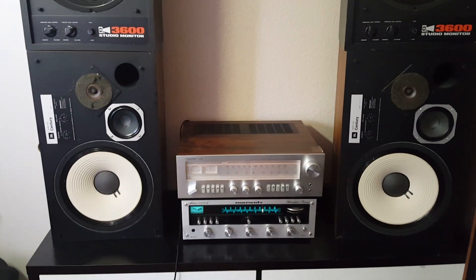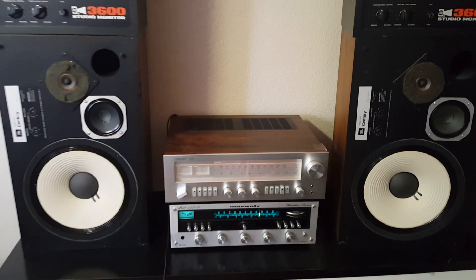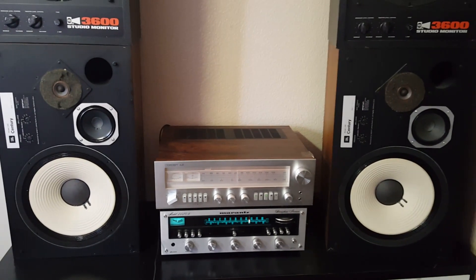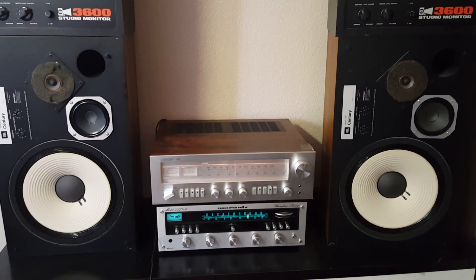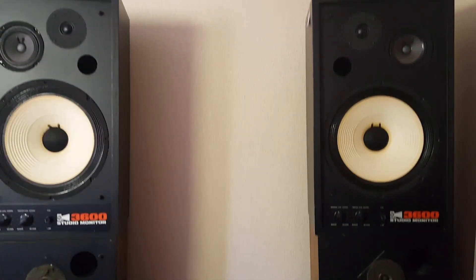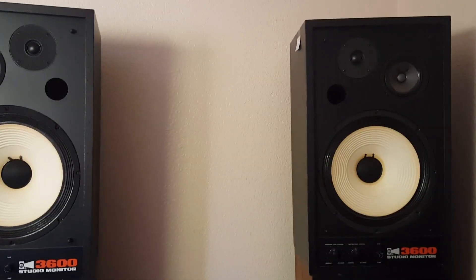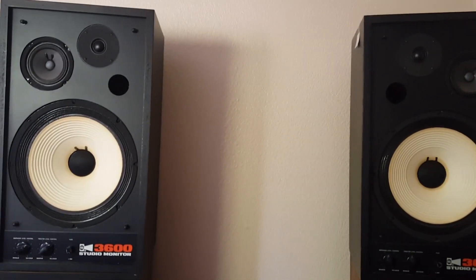Hello, it's Damian Wiedeck here with Big AZ Speakers. Today I just wanted to do a fun little quick comparison video. I happen to have these JBL L100 speakers, but I also have these RSL 3600 studio monitors. I thought it would be kind of fun to compare the two in sound.